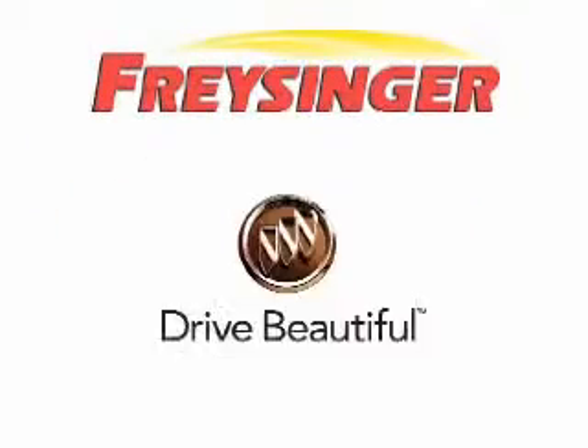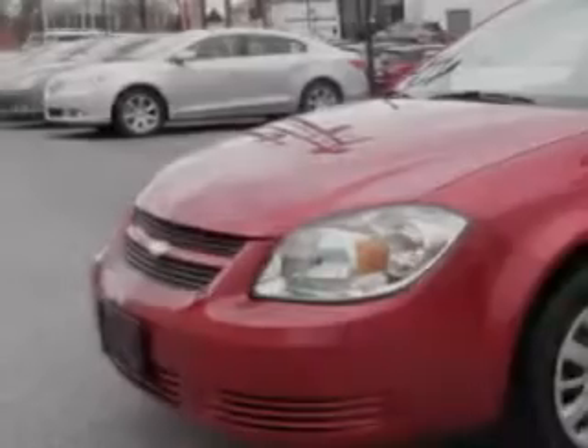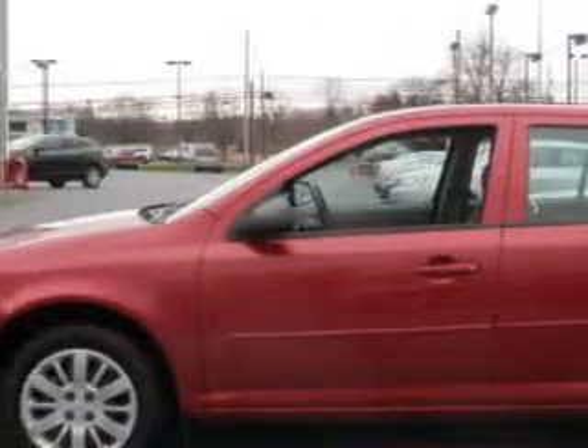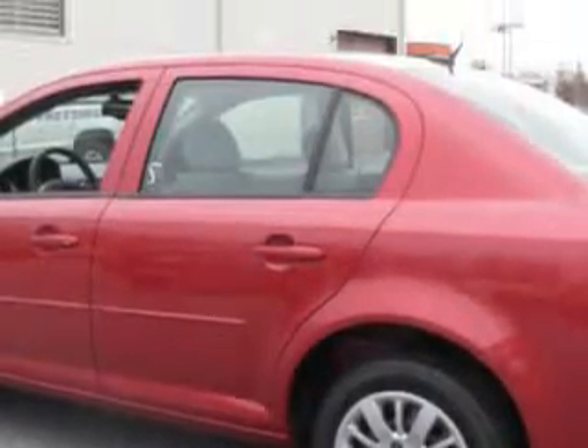Pricing your Pontiac, GMC, Buick, Mazda, Hyundai right here right now — we can make it happen. Imagine driving this crystal red metallic tint coat 2010 Chevrolet Cobalt, equipped with a four-cylinder engine and an automatic transmission, with only 5,912 miles.